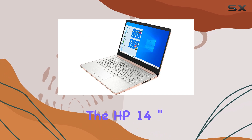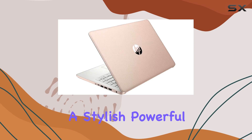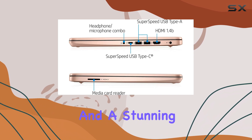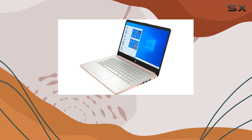Overall, the HP 14-inch touchscreen laptop is an excellent choice for those seeking a stylish, powerful, and efficient computing experience. With its combination of performance, memory, storage, and a stunning display, it's a laptop that will keep up with your busy lifestyle and enhance your productivity.